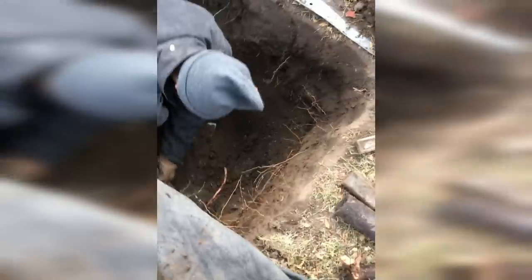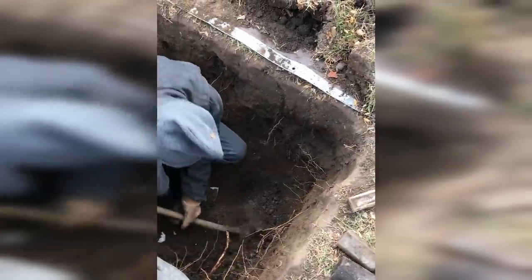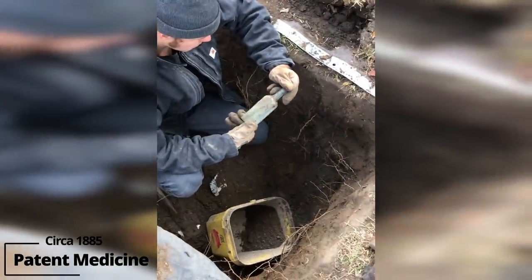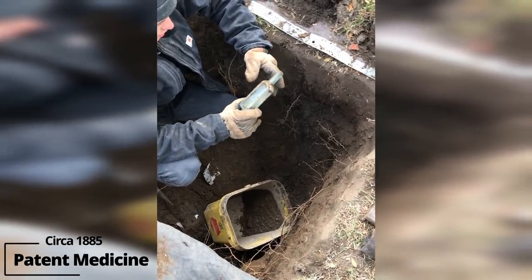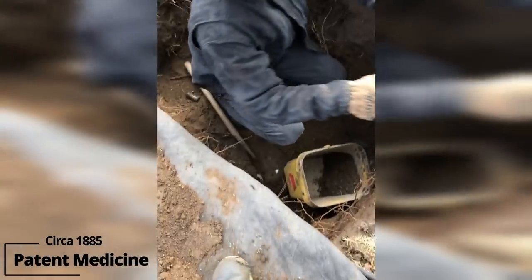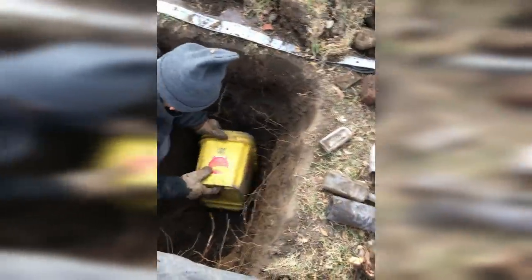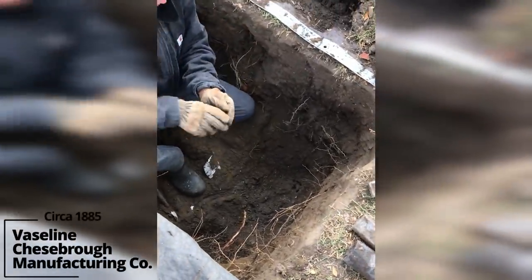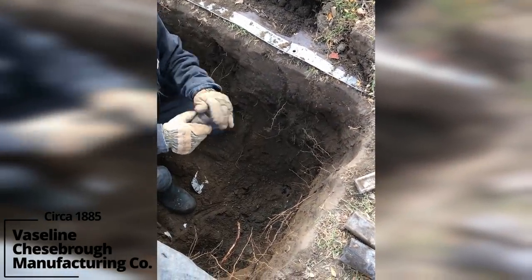This pit's loaded so far. I haven't gotten into a loaded pit like this for a while. Got this patent medicine of some sort — nice bottle. That's Bro Manufacturing Company — Vaseline.